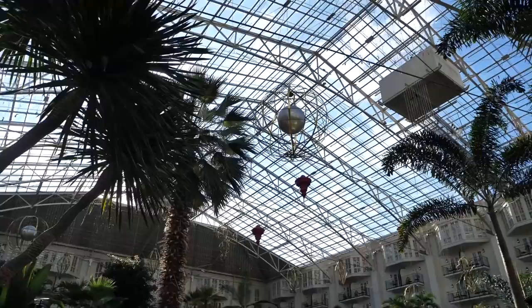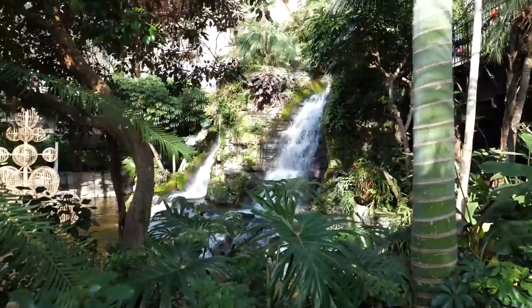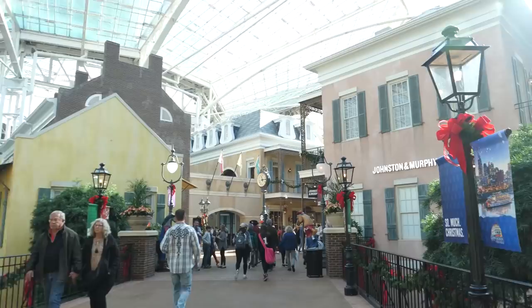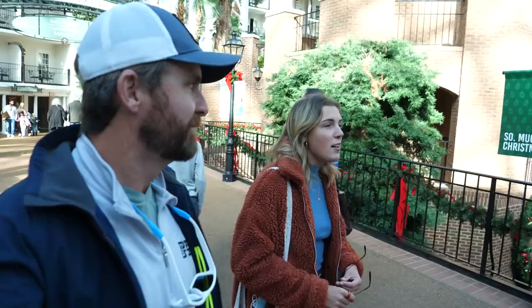It's amazing how much space there was in the climate-controlled domes of the resort. They have little domes everywhere and we're kind of lost — we're just walking around. It's like Disney World, honestly. It's huge.